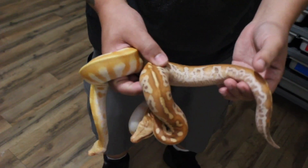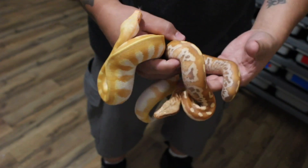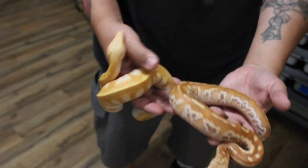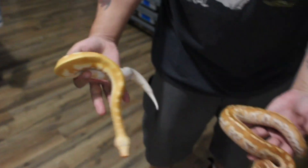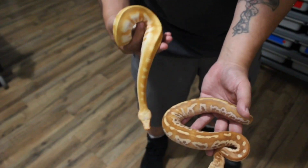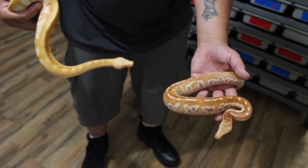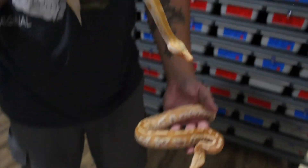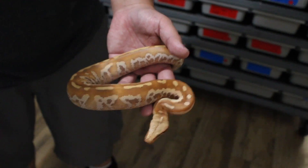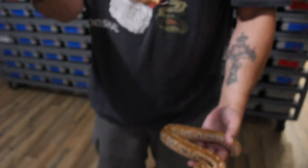I'm almost certain that this one right here is a matrix — the t-plus — because of all this side pattern. To show you the t-neg next to t-plus albino: look at the face on that one though — the colors on the t-neg — he's got little hints of red in his face already coming through.